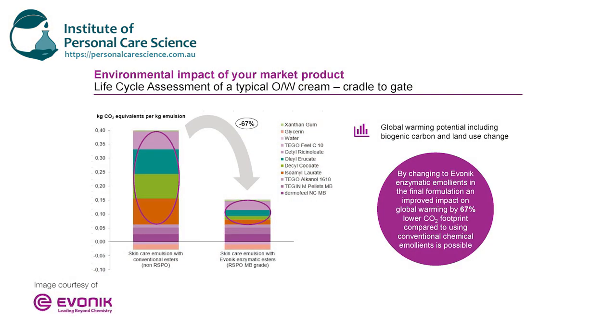It comes back to the processing of these materials, which is so important. Many of the naturally derived materials we use today, while they're sustainable and usually biodegradable, may not have the best carbon footprint, and they have a significant contribution in most of our emulsions. Using these enzymatic esters can reduce the carbon footprint of a standard naturally derived emulsion by up to 67% — that's significant if you're wanting to make low carbon footprint claims about your product.